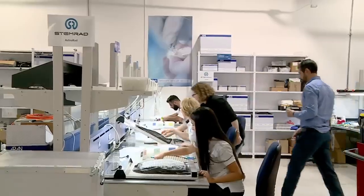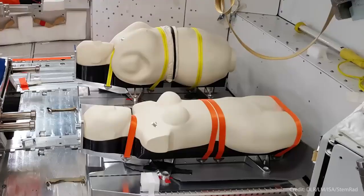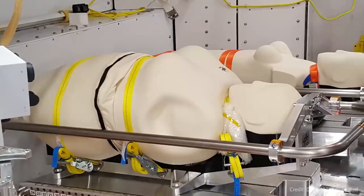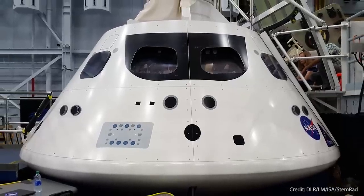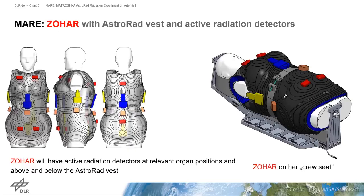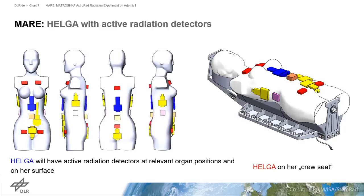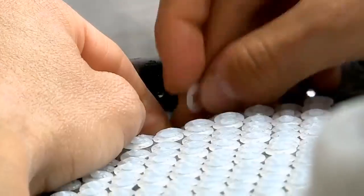It's called the Matrashka Astrorad Radiation Experiment, MARE. MARE is an international collaboration with German Aerospace Center, DLR, and with the Israel Space Agency. The MARE experiment consists of two anthropomorphic phantoms called Helga and Zohar that are simulating a female body in a space radiation environment. One of those will be wearing the Astrorad Radiation Vest, which we hope will help protect our astronauts from radiation. Each one of the two phantoms will be equipped with about 20 battery-operated radiation instruments, so between the two we'll be able to determine how well we can protect our astronauts from radiation events.